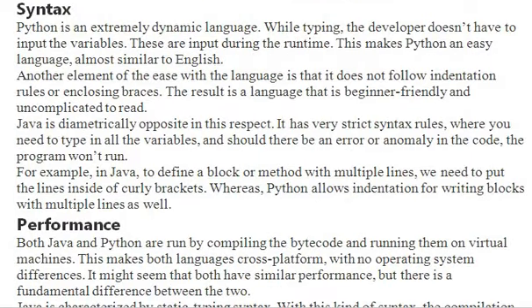Python is a dynamically typed language. What that means is we don't need to declare variables in the programming environment, unlike what we do in C, C++, and Java. This makes Python an easy language.